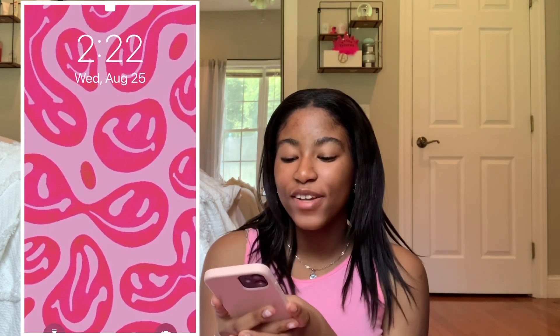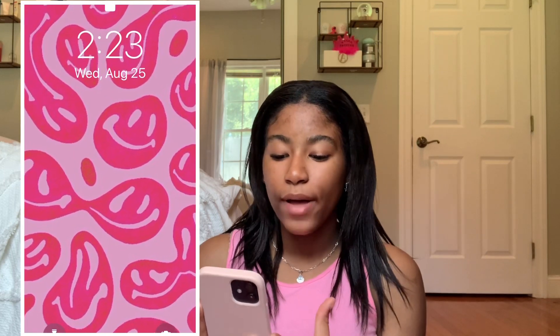To start off, we have my lock screen. It's just this pink smiley face lock screen — I love pink so I chose this. My favorite wallpapers and lock screens will be on a board on my Pinterest, so you guys can also save them, and they should be linked down below.